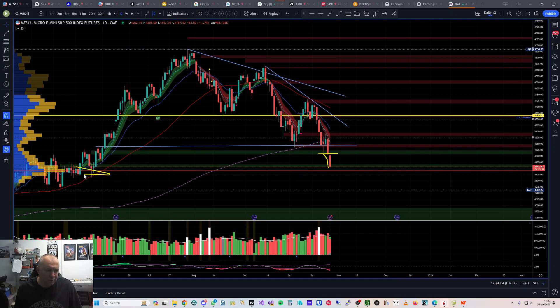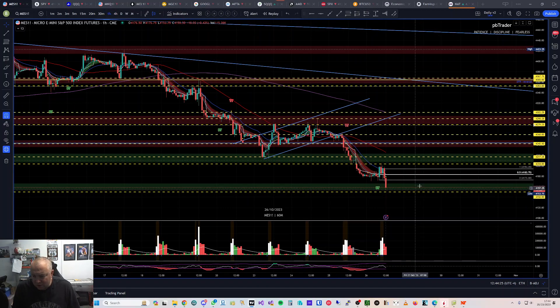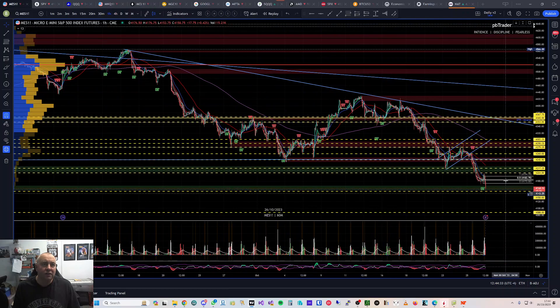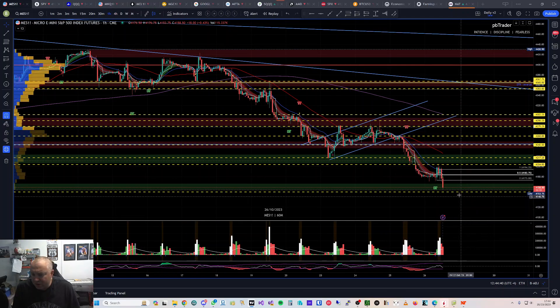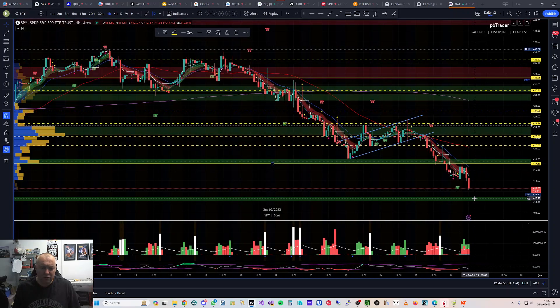There's an area to watch out for coming up soon: 4100 to 4125, or if you're watching on SPY, 410 to 411 — that's a potential bounce area. I've also got a potential bounce at 4150 on MES. There's still some time left in the market, and if we break down below there is a big gap and void, so lots of downside possible. I'm watching 4150 for a potential bounce, and on SPY that should be around 410 to 411.